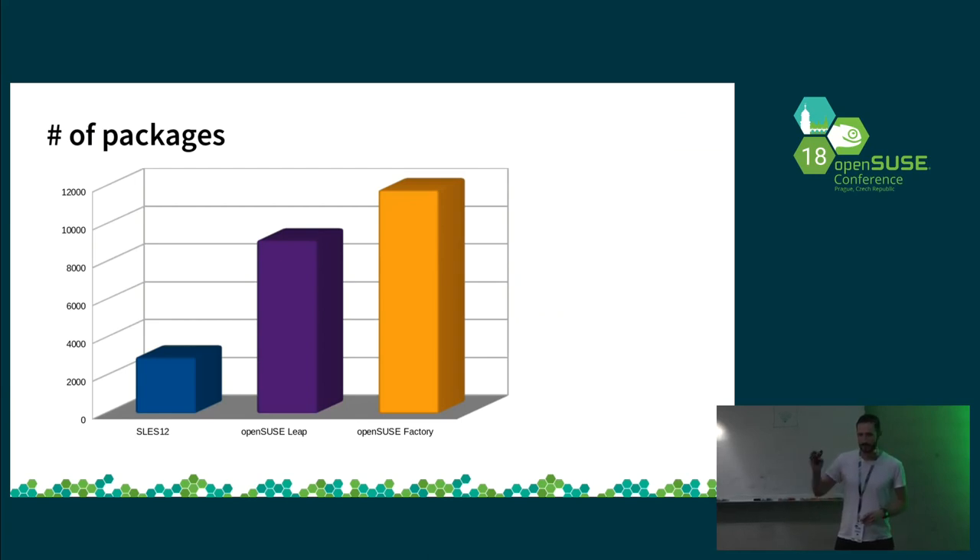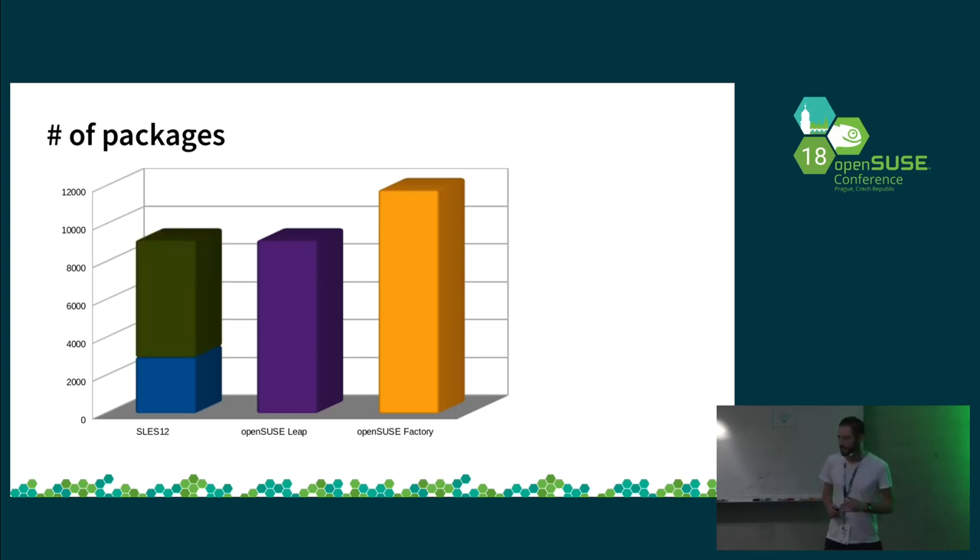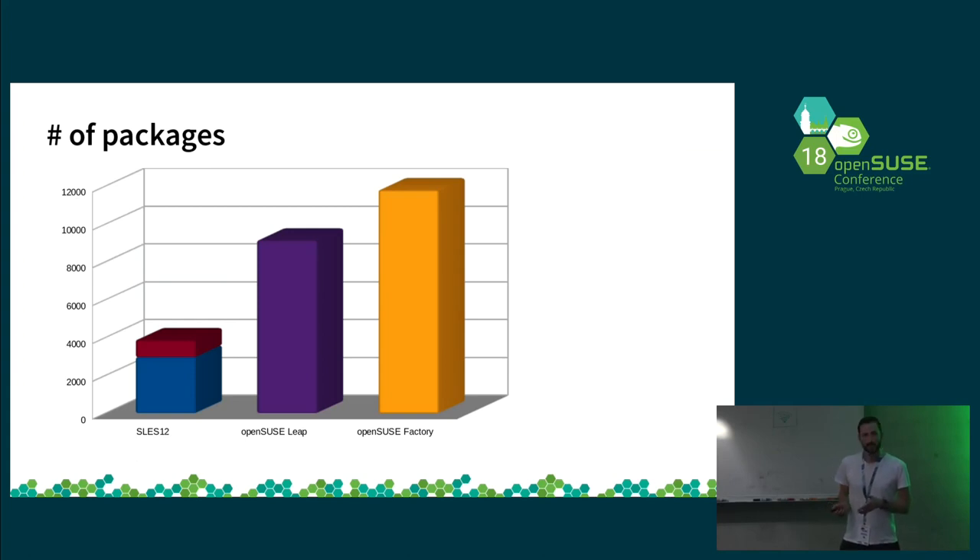This graph shows roughly — the numbers are not 100% correct, but just to give an idea — how unbalanced the number of packages between several distributions are. We have the SLE-based systems, the blue one, which is kind of like 2,500 source packages. Then we have the Leap-based systems with even more packages, and of course Factory has the most. What we are trying to achieve is closing this gap to bring more packages to enterprise customers. Currently we have around 900-something packages available in Package Hub, so we are getting to our goal but in slow and tiny steps.